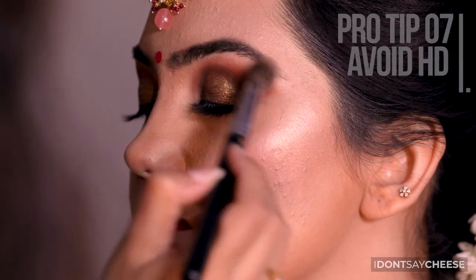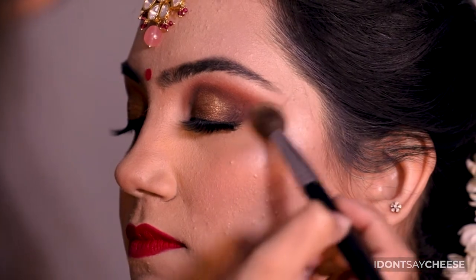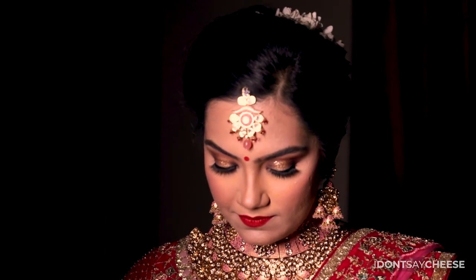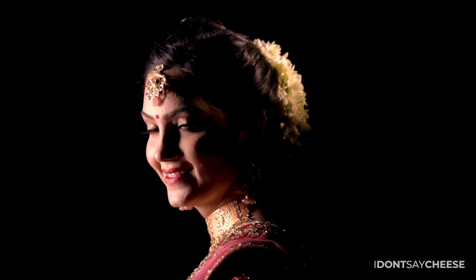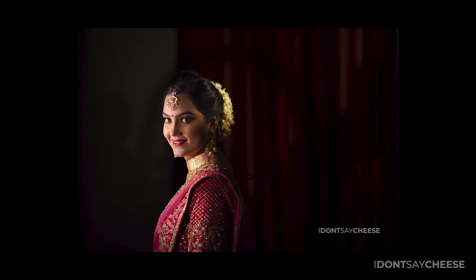While high definition highlighters can look very flattering in person, in pictures they can look patchy on your face. That one sparkling glow on your cheek can come off quite unflattering when it comes to photography. So ensure that while you keep your cheeks highlighted and glow your happiest best, avoid high definition highlighters to get a more seamless and matte look in your pictures.